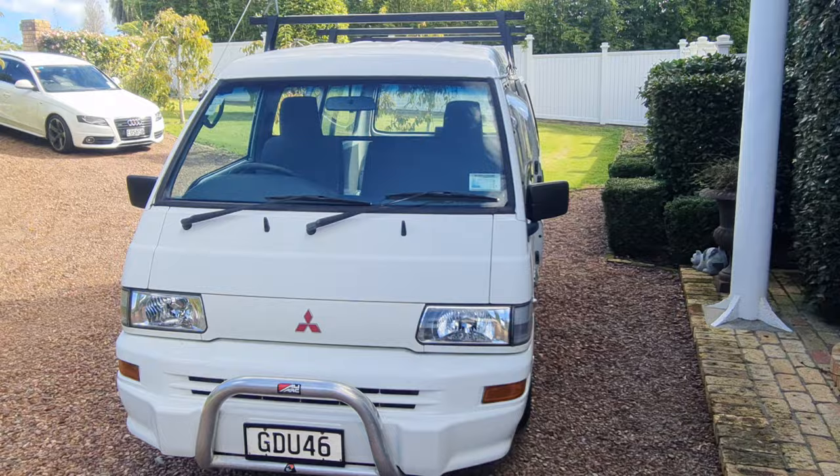This van is all ready to go out and work — it's all kitted up. Parkside Motors are on the North Shore in Auckland. We trade, we finance, and we sell warranties.